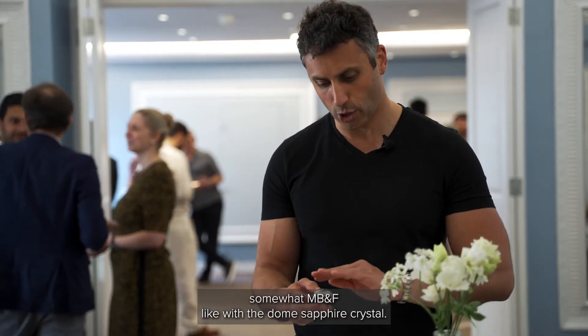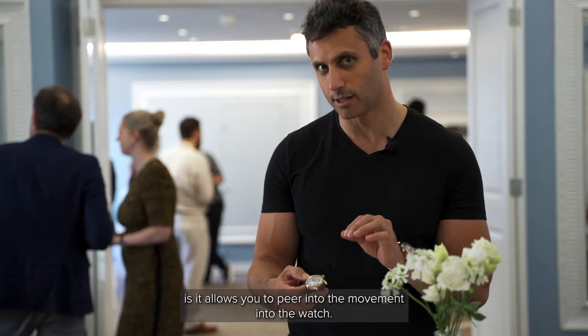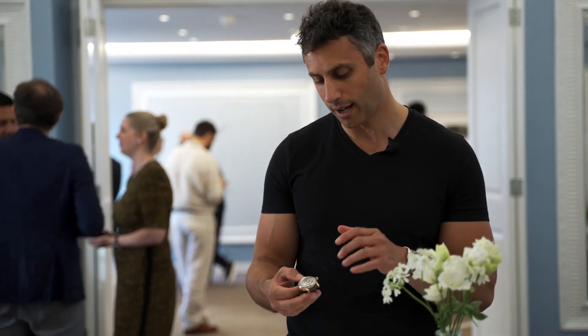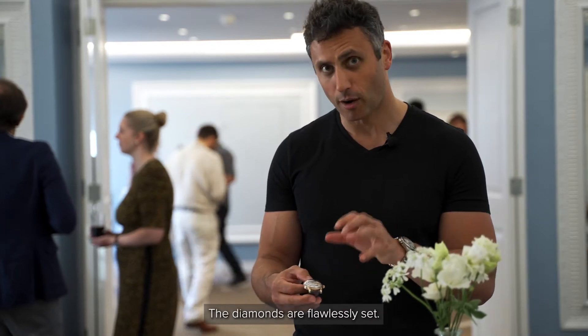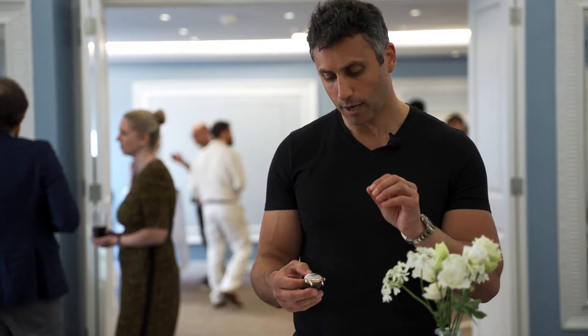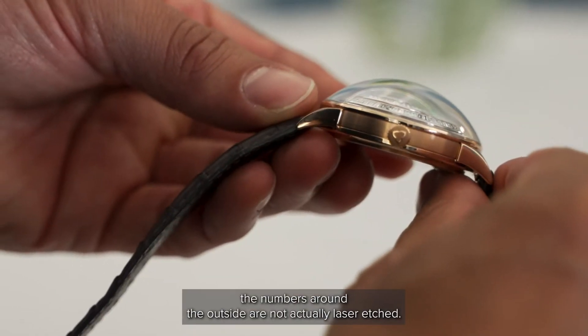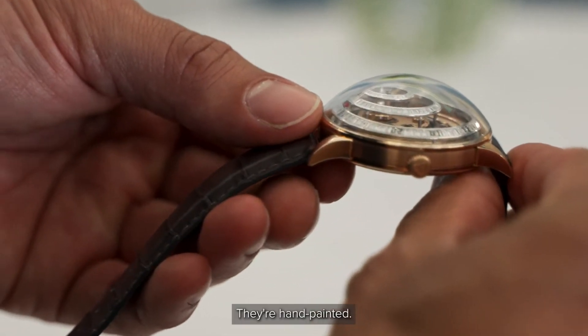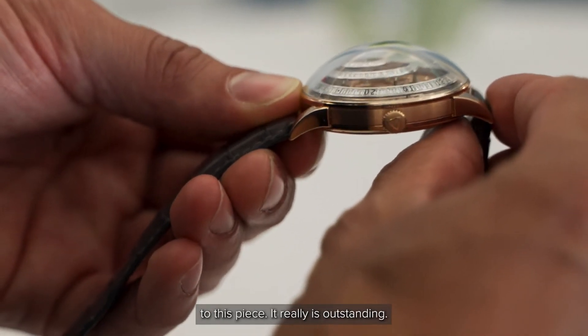Somewhat MB&F-like with the dome sapphire crystal, but what that really does is it allows you to peer into the movement, into the bridge. Amazing interest factor. The diamonds are flawlessly set. And on top of that, the numbers around the outside are not actually laser etched — they're hand-painted. So that tells you the level of detail that they've gone into in relation to this piece.